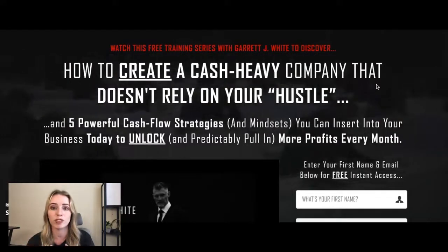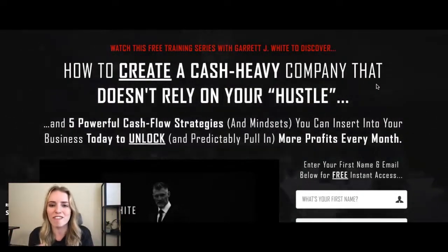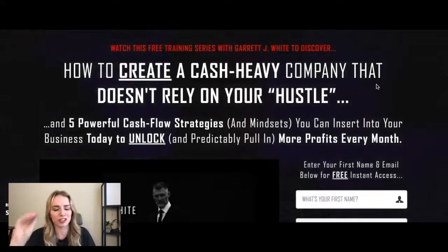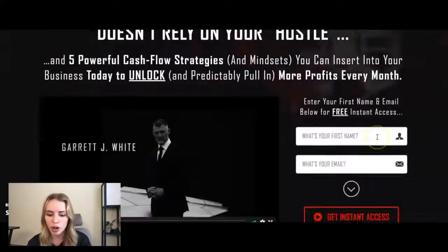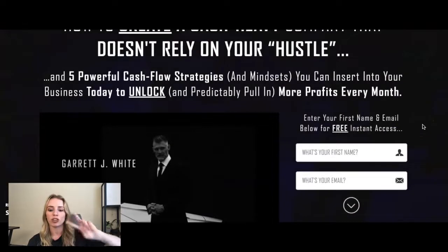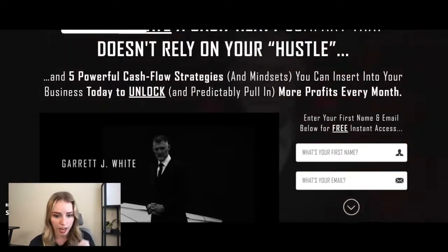I use ClickFunnels to build all of my funnels and actually learned how to add a video as a background. It's the coolest and easiest thing ever, so I can obviously make a video on that if you guys are interested. Drop down in the comments what you guys think the hook, the story, and the offer is. And I think we're going to go ahead and transition to the other funnel that I wanted to look at.